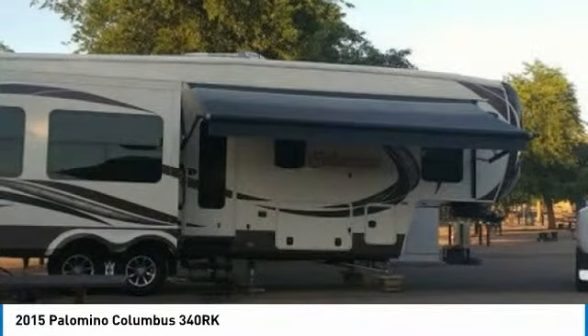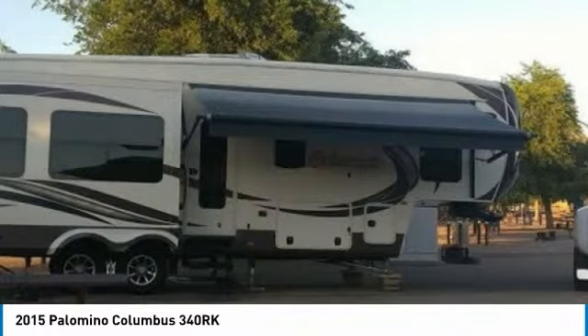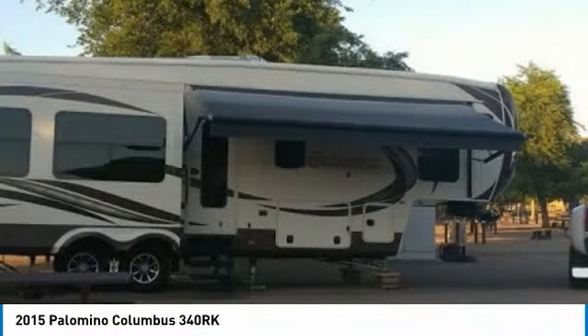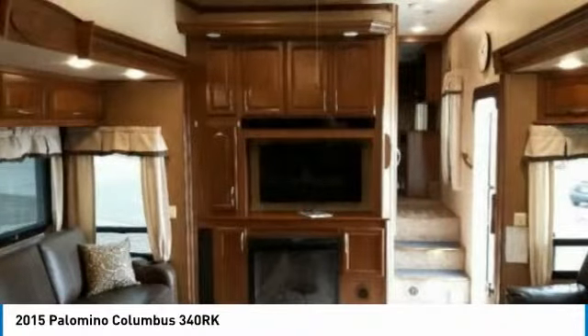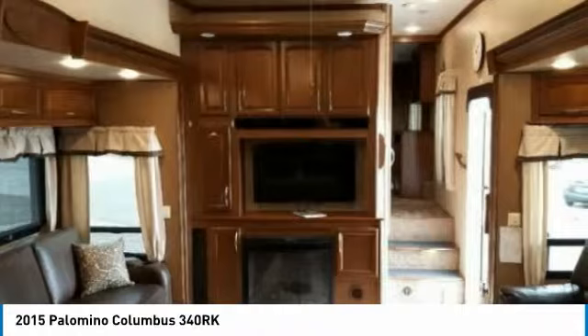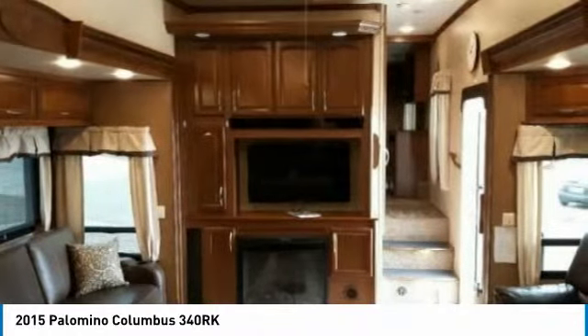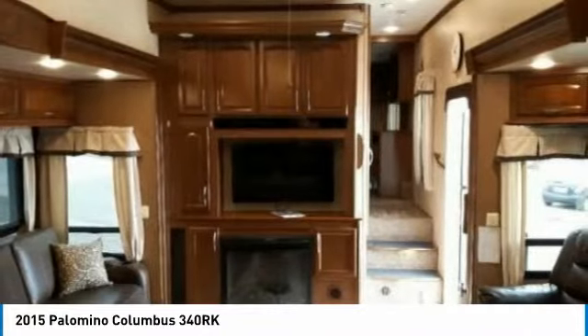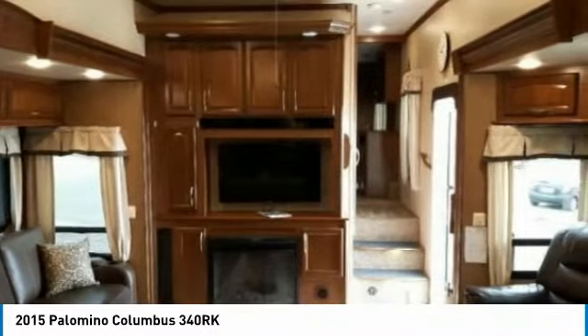It has been outfitted with 3 slides, a 16-foot power awning with LED lighting, as well as 6-point electric auto-leveling jacks. This impressive fifth wheel has been very well maintained, which has enabled its light, clean condition.